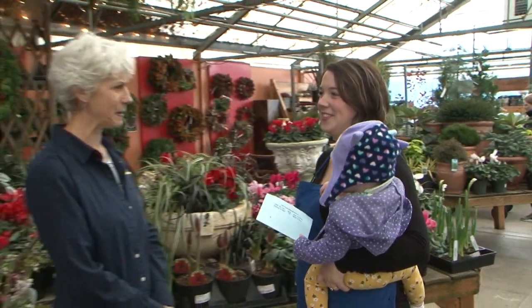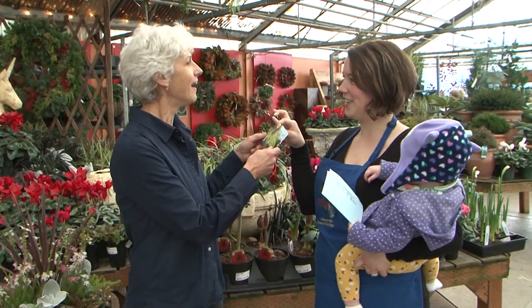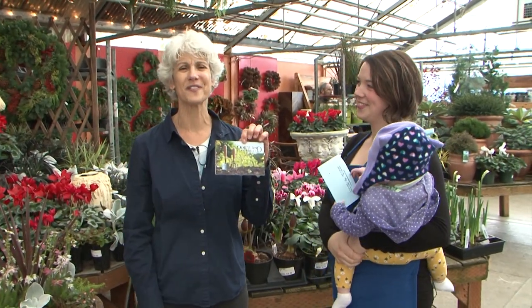Hey Judy, we've got a gift for you. A baby? No, a Portland Nursery gift card. And we have a gift for you: a new episode of Garden Time.